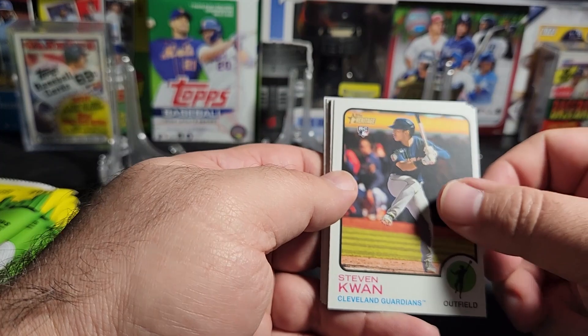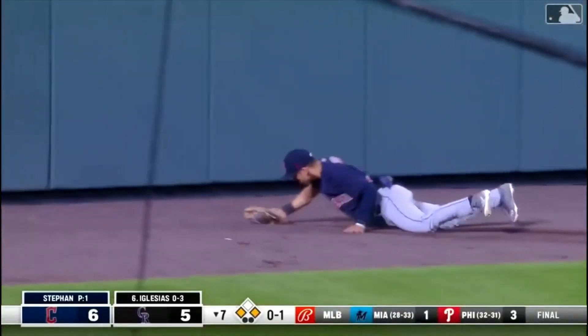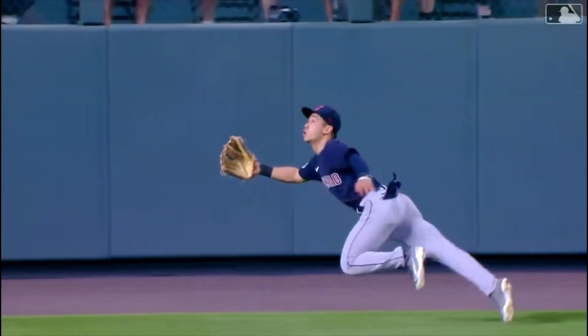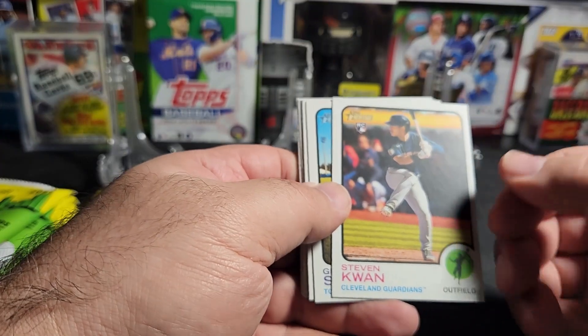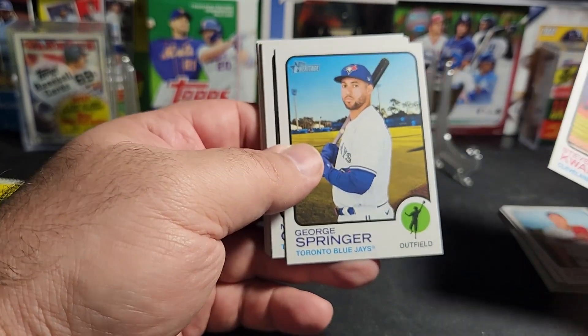Steven Kwan — that's a nice pickup. Oh my goodness, what a play — holy mackerel, that might be the play of the year! He did really well towards the end of the season. There's Springer.